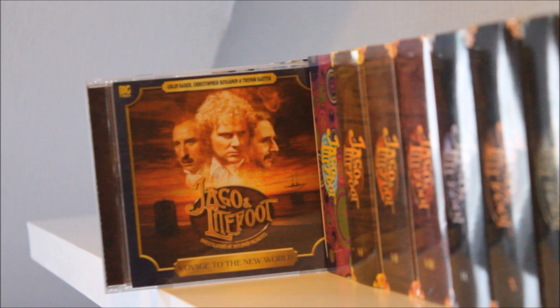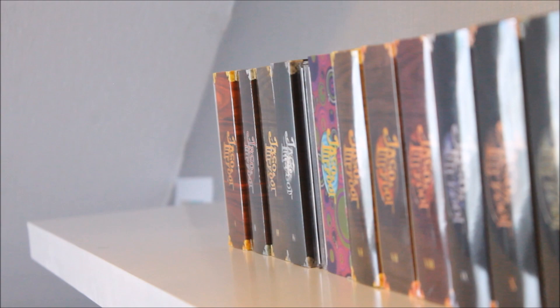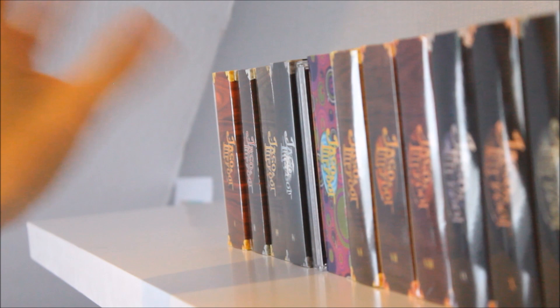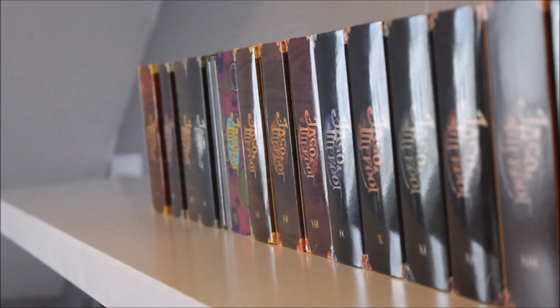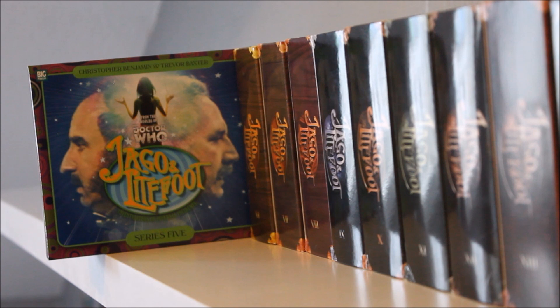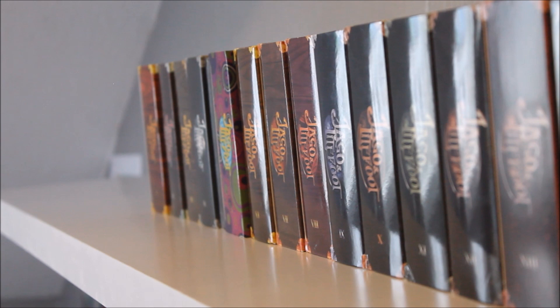Following on from that we have Voyage to a New World, which has a little bit more of a personal connection for Jago and Lightfoot. These are a very recent addition to the collection — I love the alternative cover designs supplied. Next up we have Jago and Lightfoot Series Five, where things get a little experimental. The Infernal Investigators land in 1960s London — it's a really fun box set and a great character piece, and I can recall absolutely laughing my head off listening to it.